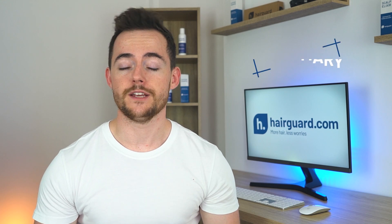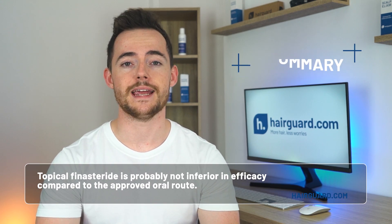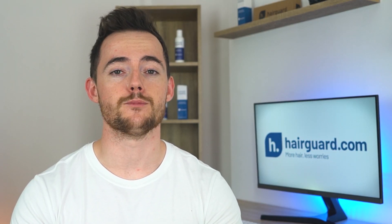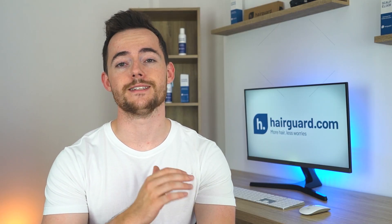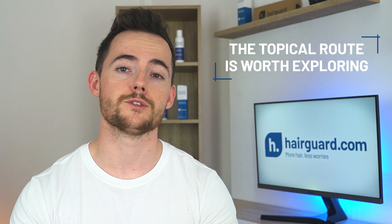In summary, given the evidence at hand, topical finasteride is probably not inferior in efficacy compared to the approved oral route. At the same time, given the lower systemic absorption, it might also be safer. But as we said, the data is very limited. So for patients who are concerned about the side effects but are determined to take finasteride, the topical route is definitely a solution worth exploring.